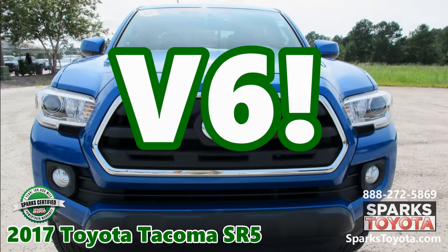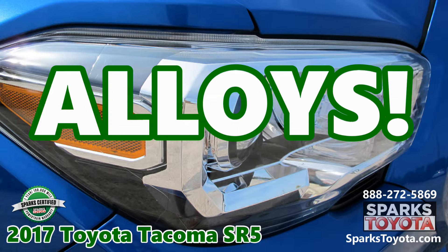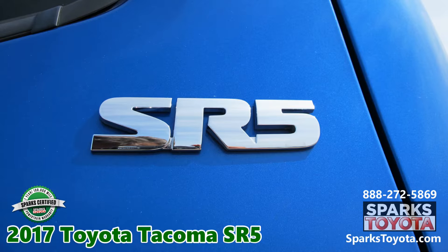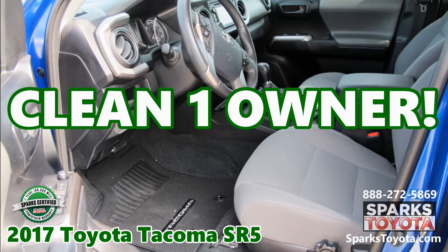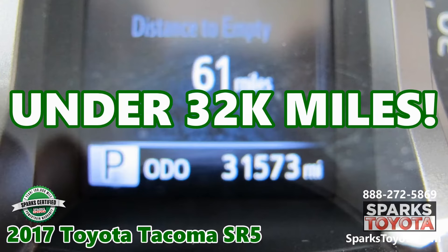A V6 engine. Alloys. A clean one-owner Carfax. Under 32,000 miles.